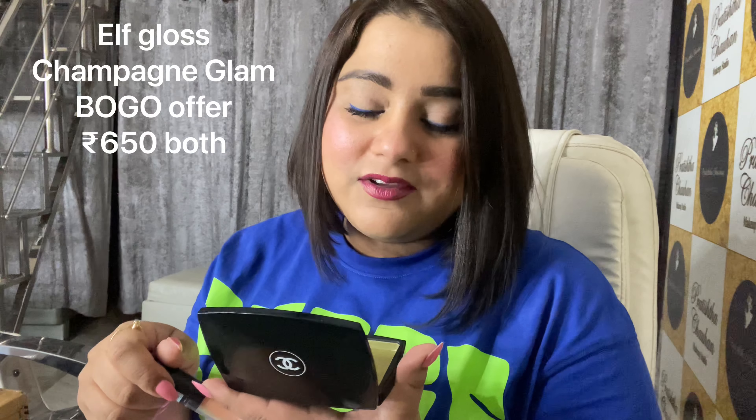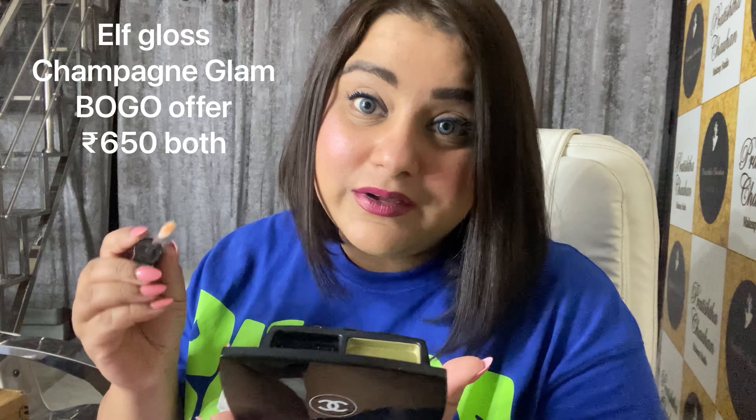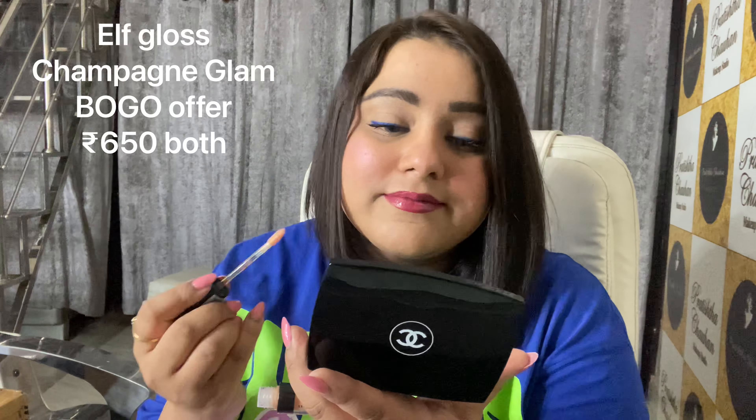Starting with the video, this is the smallest box that I received. It's two glosses — these are the glosses from Elf Cosmetics in the same shade, that is Champagne Glam. It was on Buy One Get One Free, so I completely think it's a steal deal. I'm going to apply one on top of my lipstick so you know why I'm going so crazy for this product. Isn't that beautiful? I totally love this gloss. It's perfect.